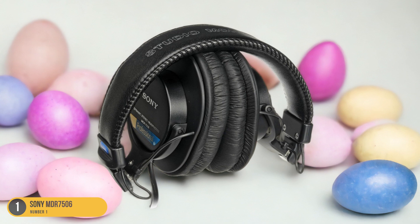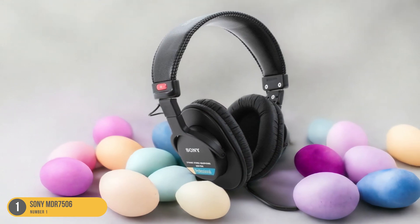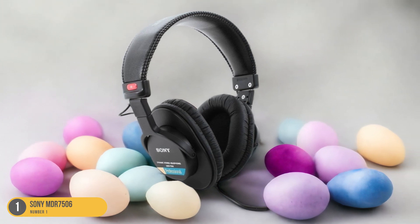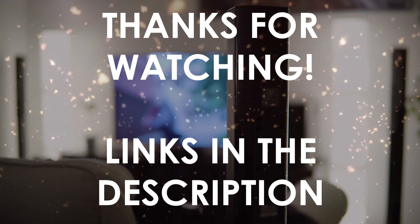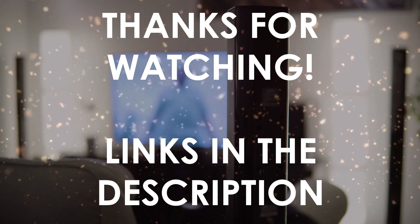Overall, the Sony MDR-7506 headphones are a solid choice for professionals and enthusiasts seeking reliable, high-quality audio performance in a studio setting. Thanks for watching. I hope this video was helpful to you. You can find links in the description to all of the products we mentioned. If you have any questions, leave a comment below.